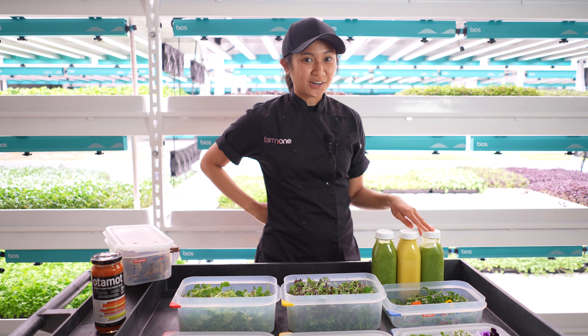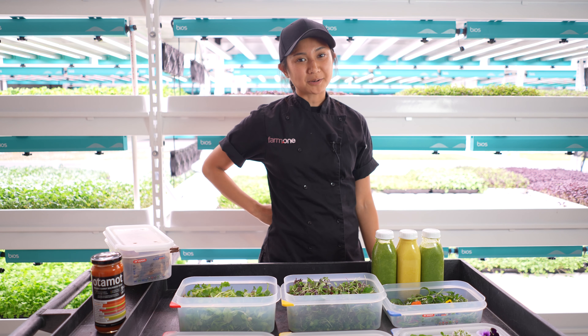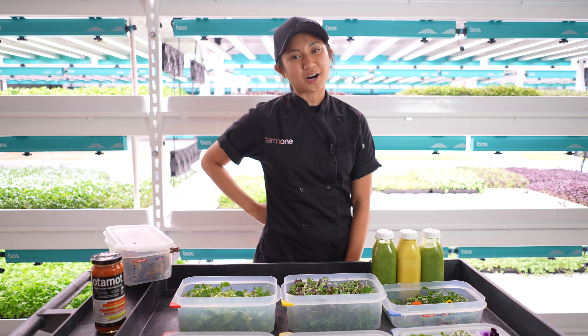This week's smoothies are Biscay Green, Carrot Cake, and Orange Flower. Biscay Green is my personal favorite — you can really taste Farm One's Blue Spice Basil.